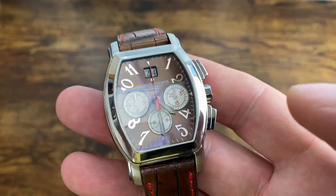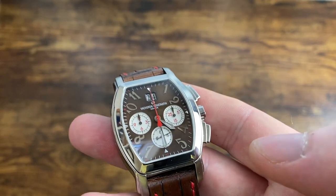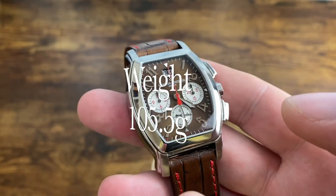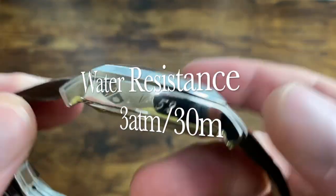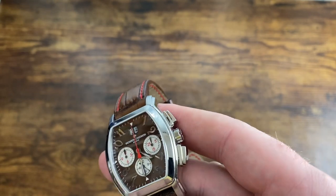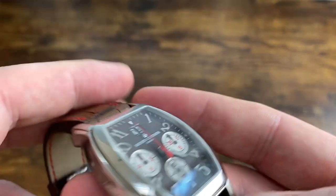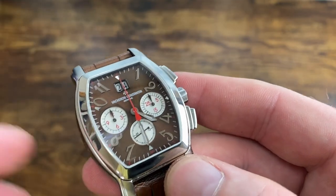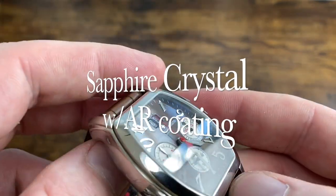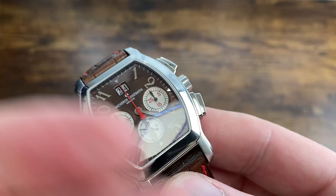Given the complications and the robust movement, on the leather strap this is over 100 grams — I measured it at 105.5 grams. It's rated at 3 ATM, 30 meter depth rating, so this is not a watch you want to get wet. It's not a screw-down crown — just a regular push-in crown with pushers. The case is stainless steel with a sapphire crystal on the front and a solid case back, with anti-reflective coating on the sapphire.